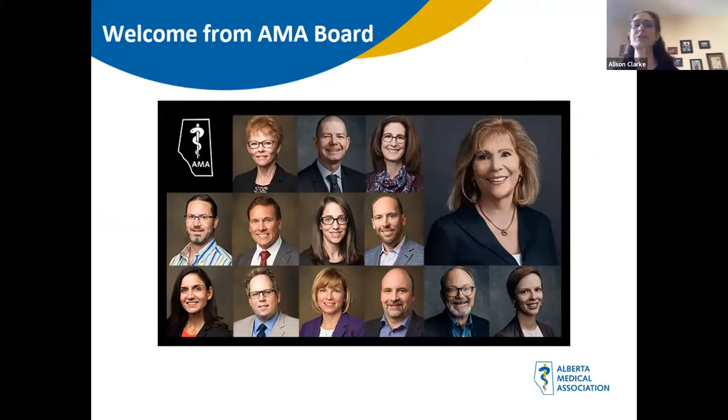Thanks very much and good afternoon, everyone. On behalf of the AMA Board of Directors, I'd like to welcome you to our fourth webinar: Meeting Patients' Needs, A Stepwise Approach to Delivering Care for Primary and Specialty Care Clinics. In these uncertain and challenging times, the AMA is committed to bringing you relevant and timely information to help Alberta's doctors do what we do best, which is care for patients. Including our session today, we've had over 6,000 members registered for the webinars.